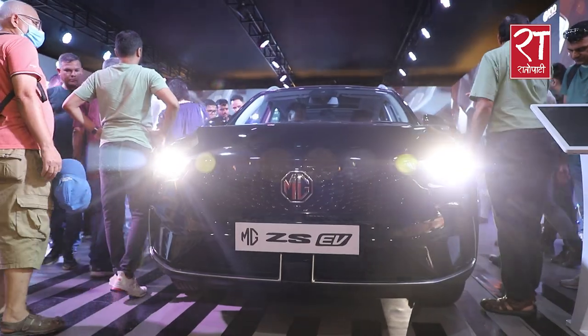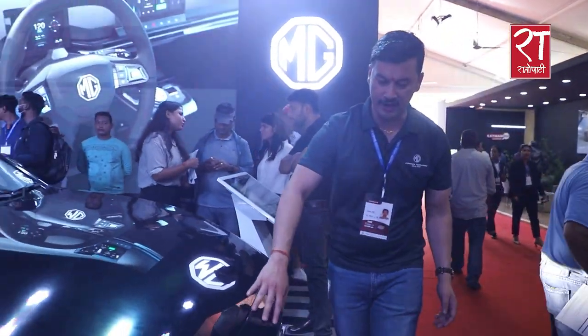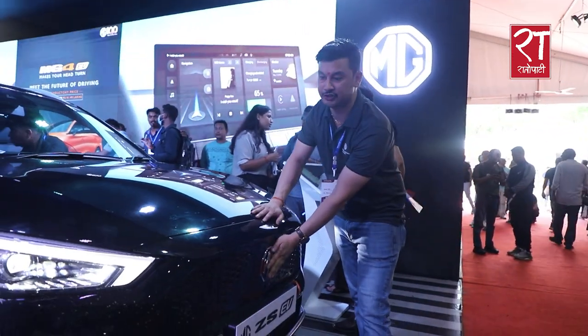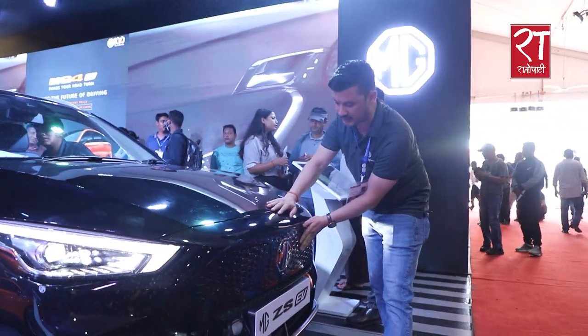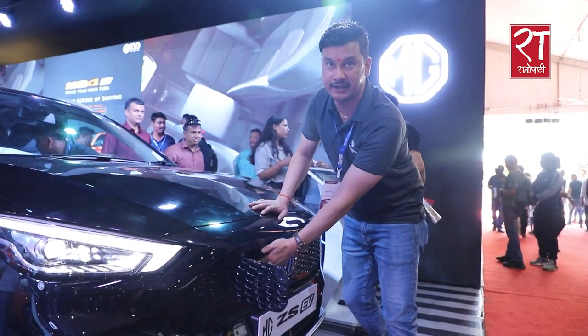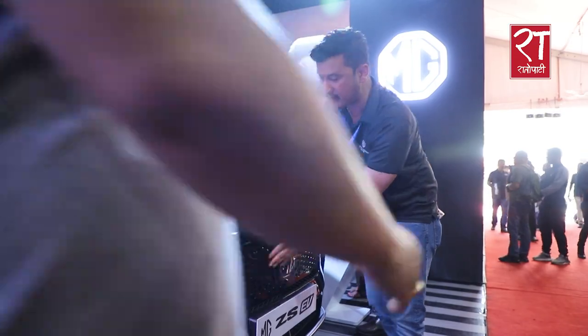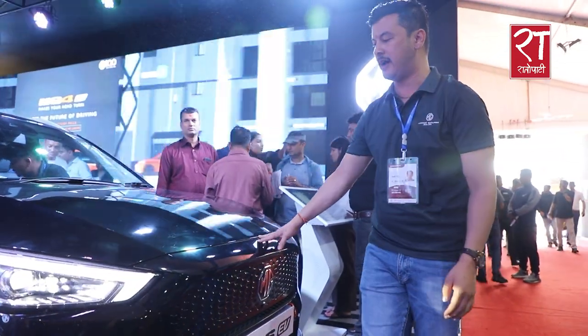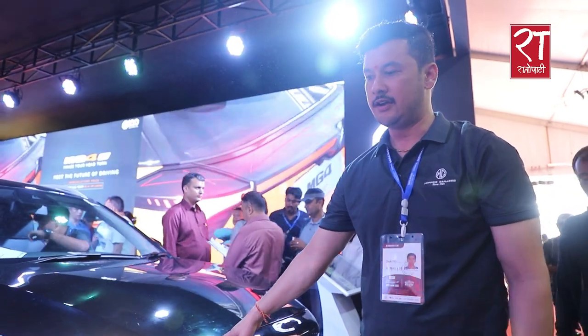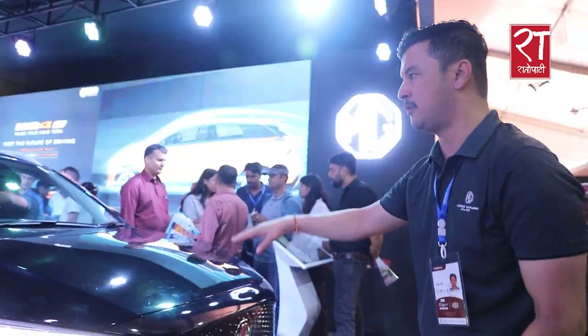This is the MG ZS EV, with front grille changes. There is a charging port in the center at the front. It has a whole change in its dynamics — we have both AC and DC chargers. The price is approximately $52,000 to $59,990, and the product has excellent ground clearance.